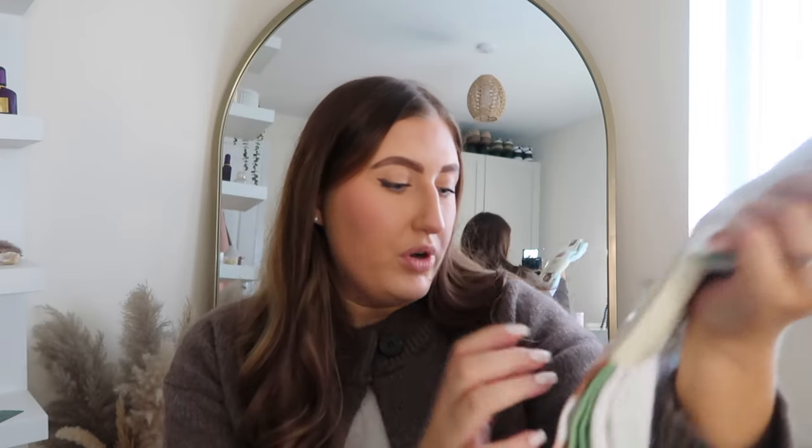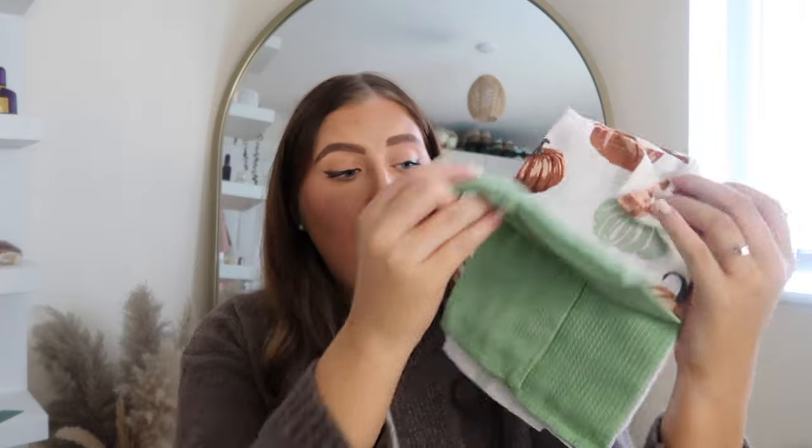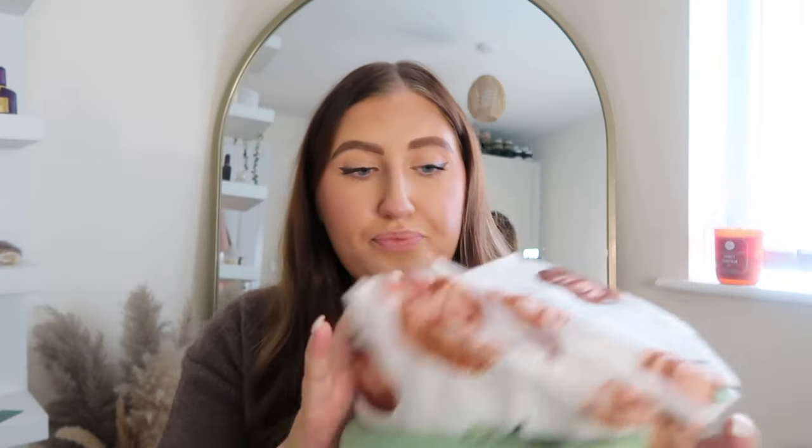Moving on to tea towels. My favourite autumn tea towels I've had for years from Home Sense — I don't know how they haven't got ruined! I also picked up some new ones this year from The Range with lovely pumpkins in different colours: brown, orange, sage green, and a white and green one. These were really inexpensive, and the last two I can use even when it's not autumn.